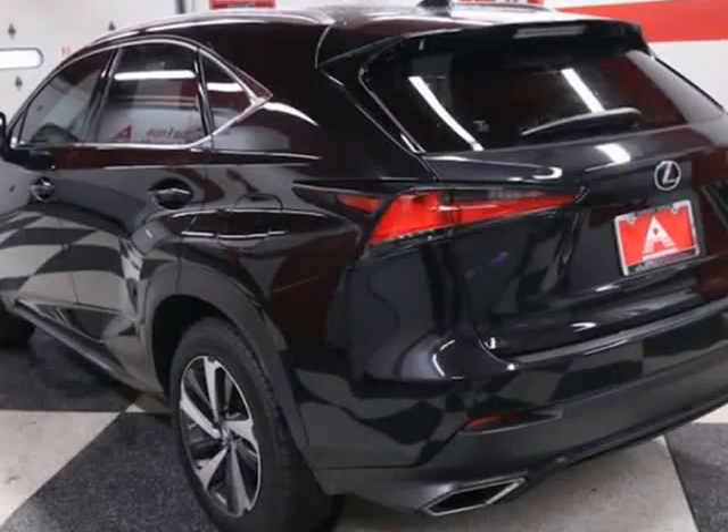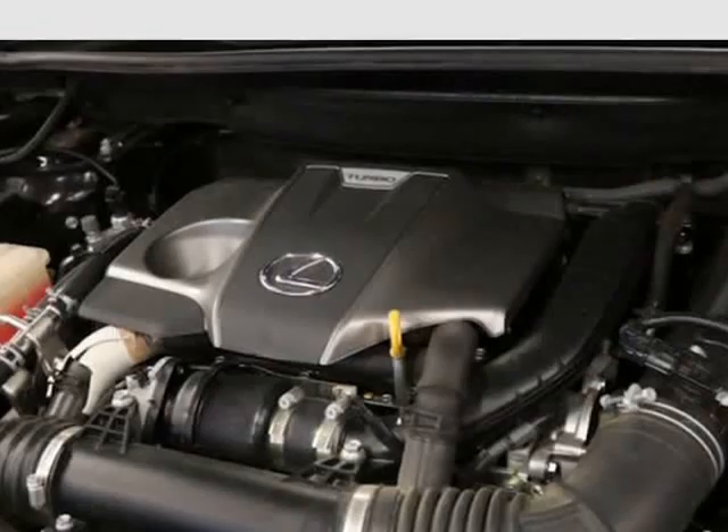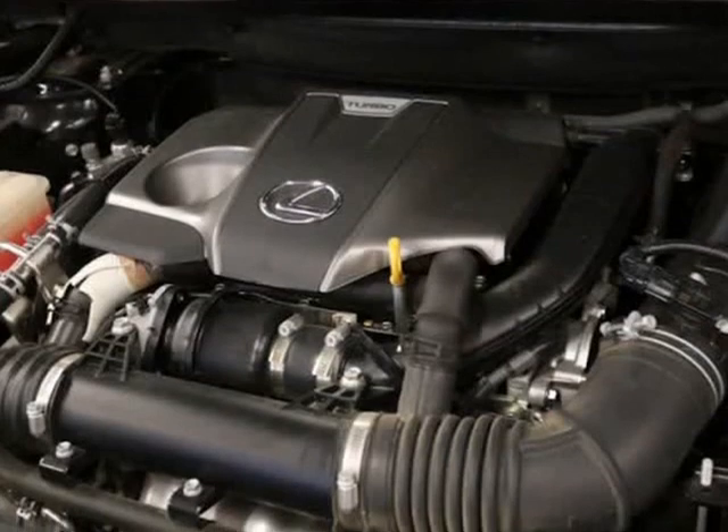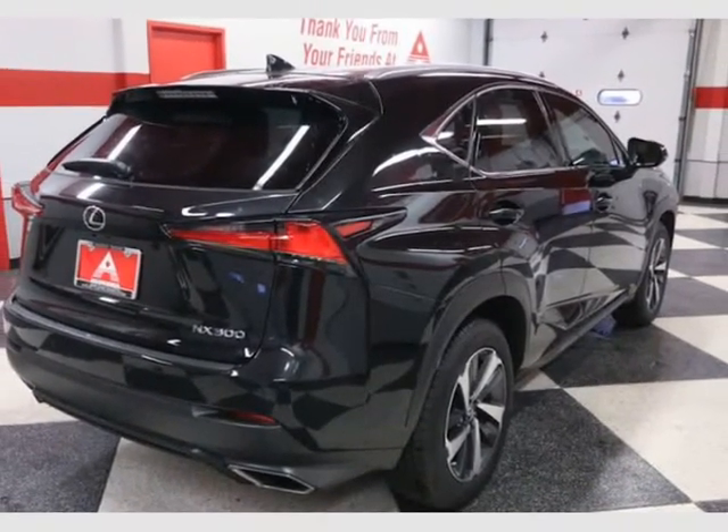039-S equipped with a 2.0L Turbo 16-Valve DOHC Dual VVT-iW engine, 6-speed automatic, premium package $3,270, 18-inch wheels.